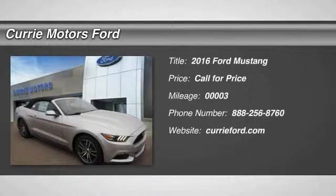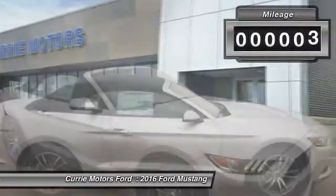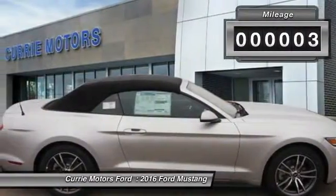The 2016 Ford Mustang. The Mustang is race worthy and ready for the track. This vehicle has less than 100 miles.